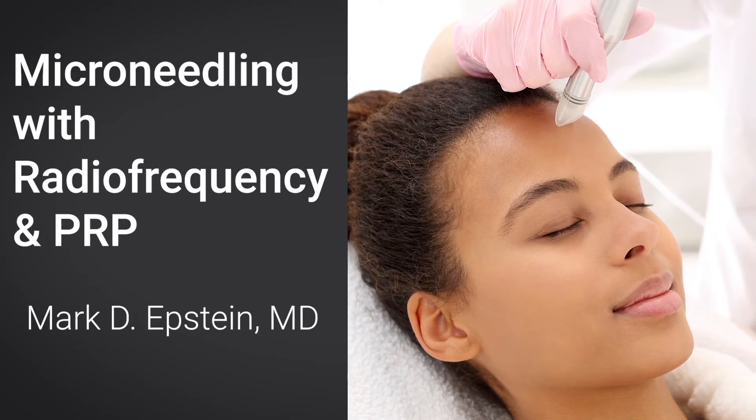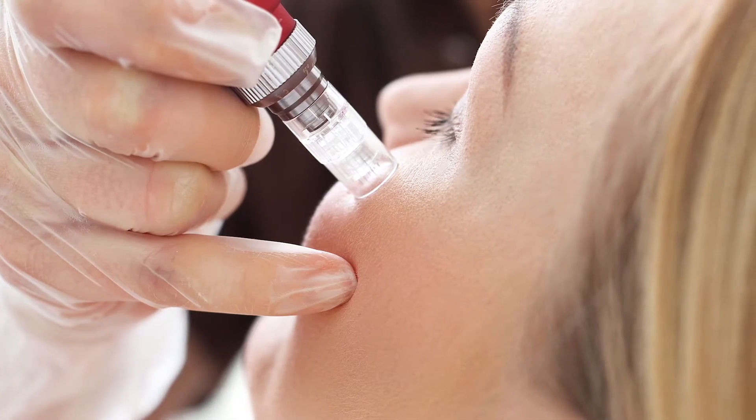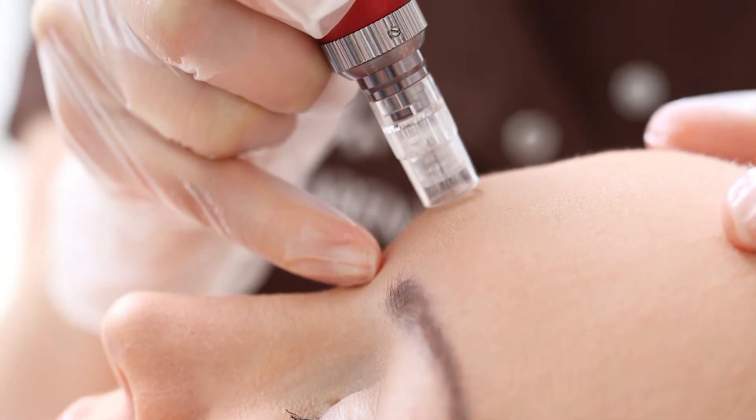Microneedling gives you textural changes in the skin. There is no surgery or injectable that is going to replace that. Multiple small needles are simultaneously introduced into the skin, causing a tiny degree of tissue injury in the dermis, and the skin responds with a reaction that results in collagen repair, regeneration, and rejuvenation.